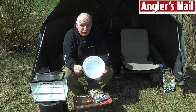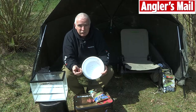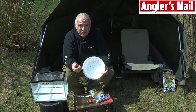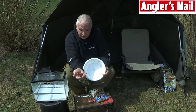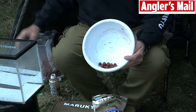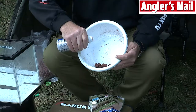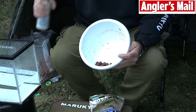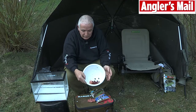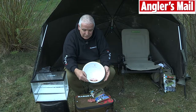Here is a clever little top tip from Maruku that will not only improve the Credence range of boilies but will in fact improve any range of boilies. Step 1: take your chosen bait — in this case Krill Feast — and place it into a bowl. Step 2: take a small amount of Krill liquid and carefully pour it in. You only need a little bit, obviously depending on how many baits you have.